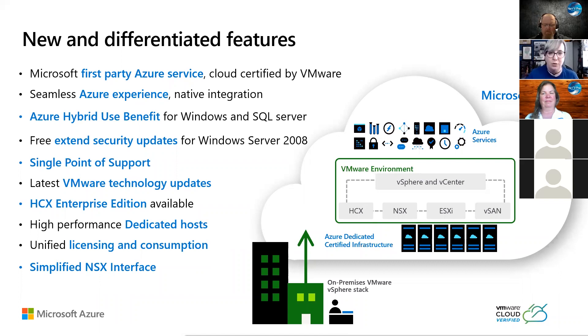These are dedicated hosts to you. When you go and specify you want AVS, you get three nodes that are dedicated to you — those are your servers, and they live in an Azure data center. You've got the unified licensing and consumption models, so you go to the same spot to look at everything rather than going into one portal here and one portal there. CloudSimple had multiple portals; this is all integrated into the same portal, giving you the same features as spinning up VMs, app service plans, or any networking.